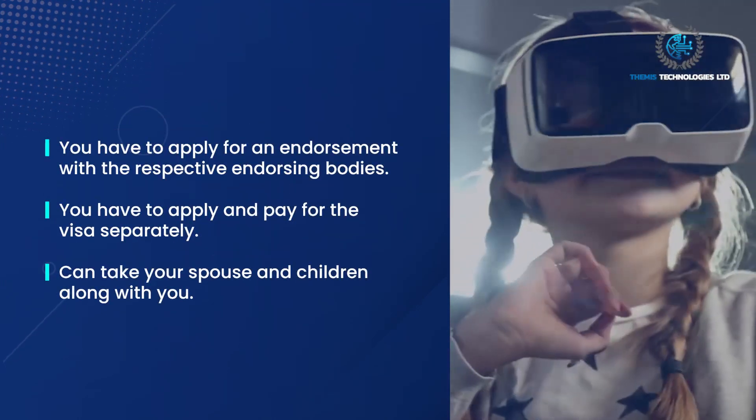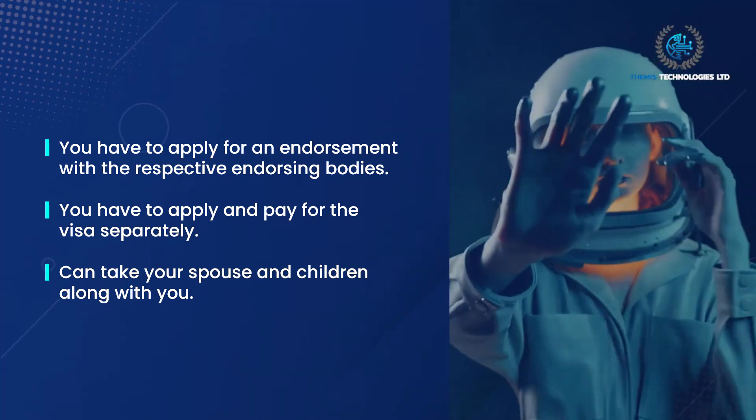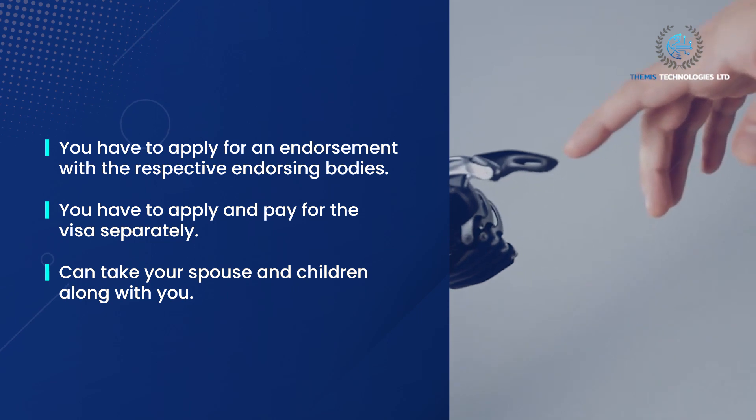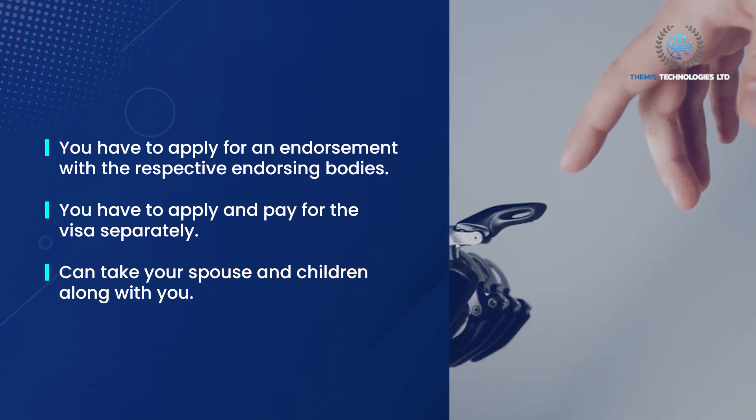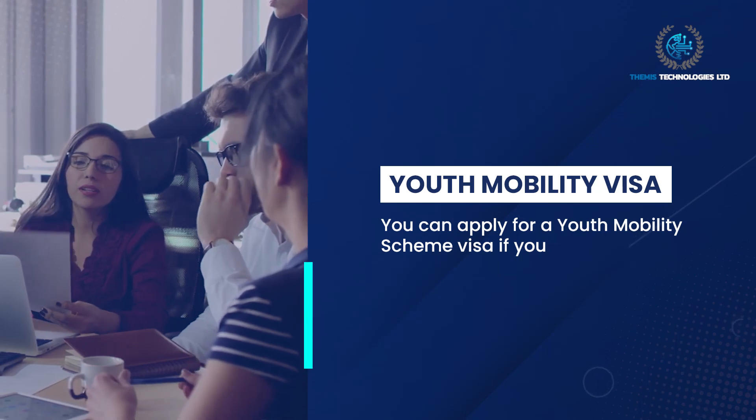You have to apply for an endorsement with the respective endorsing bodies, and apply and pay for the visa separately. You can take your spouse and children along with you. Youth Mobility Visa: you can apply for a Youth Mobility Scheme visa if you